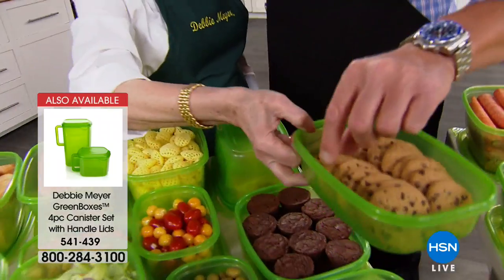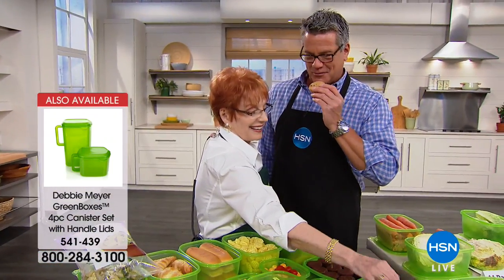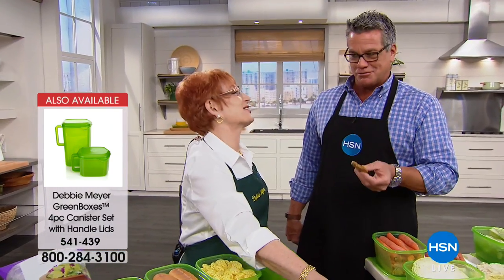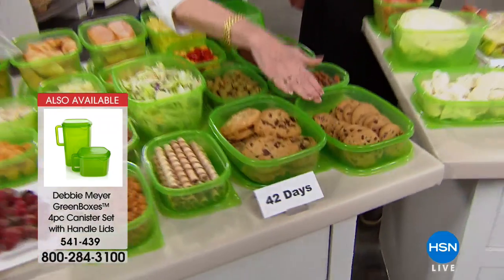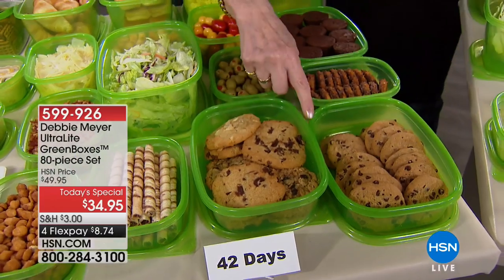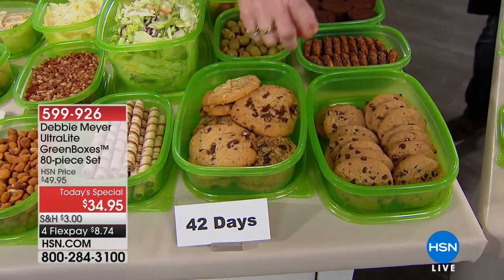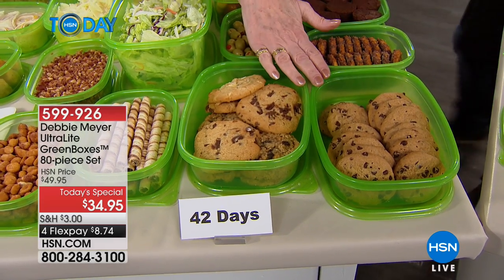Would you like a nice crispy cookie? Those cookies are 42 days old. It's a five-week-old cookie — it's delicious. That's because independent laboratory testing said at 42 days, baked goods did not lose their taste, texture, or aroma. And those are the things we love about baked goods.